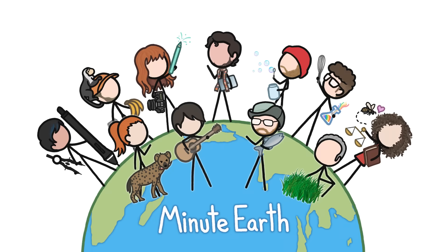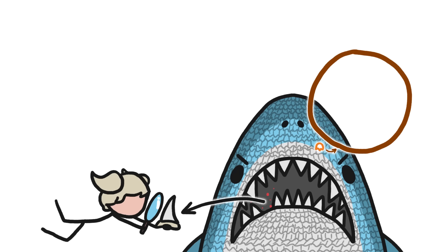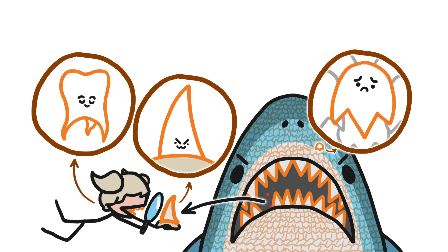Hi, this is Julian from MinuteEarth. Sharks are known for their teeth, not their scales. But shark scales have a lot more in common with their teeth, and yours, than you might think.